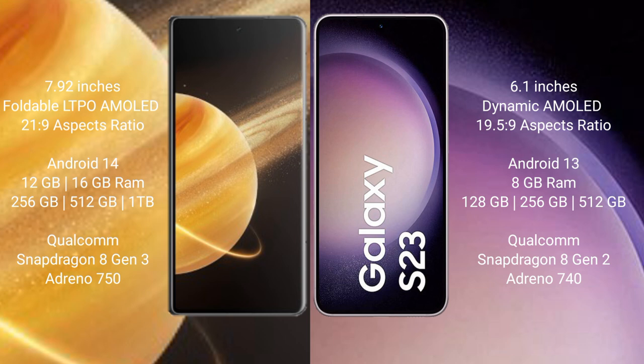Honor Magic V3 runs on the Android 14 operating system. Samsung Galaxy S23 runs on the Android 13 operating system. Honor Magic V3 comes with 12GB or 16GB RAM and 256GB storage options.